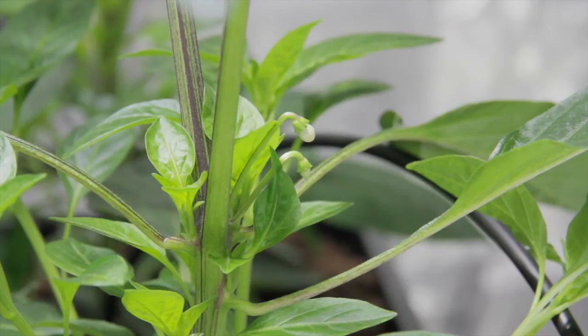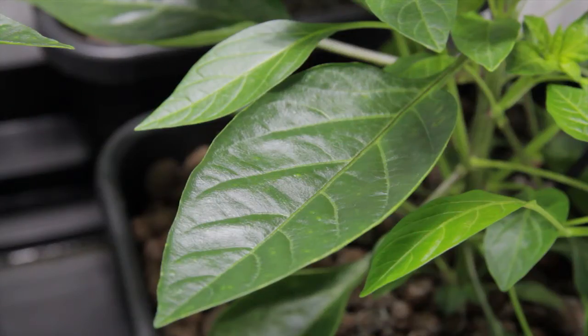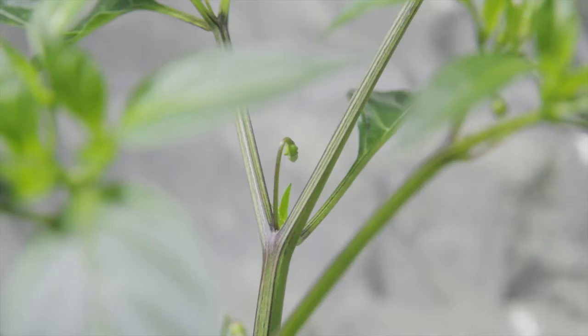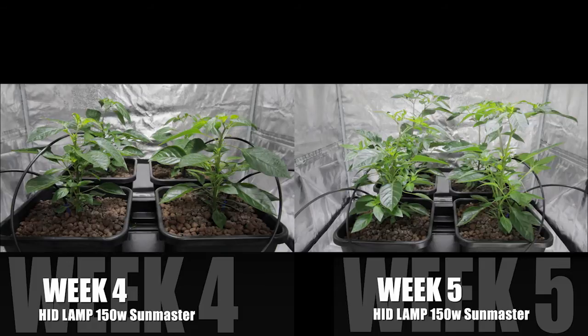The HID Grown 4 have their first flowers. It's great to see these petals popping out, powered by the lush green foliage on these 4. Now these 4 have grown such a strong framework, we're very much hoping to see some fruits on them. Here's a quick comparison of week 4 and week 5 HID.